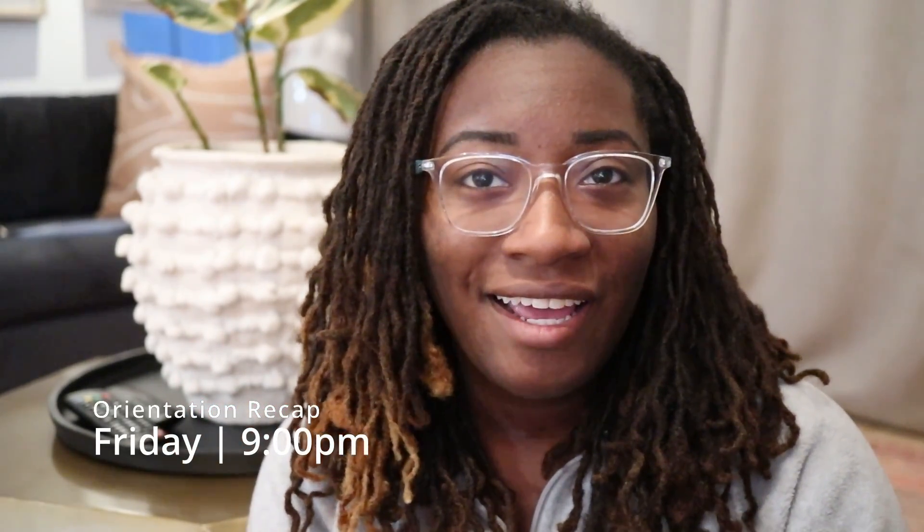Hey guys, welcome back to my channel. My name is Dominique and I'm a medical lab scientist. I started working at a new hospital — my new job is in clinical microbiology and this week is my orientation. I've actually completed all of my orientation. I did not vlog because it's not that exciting, but here's a quick recap.